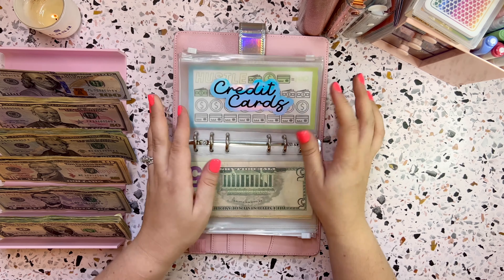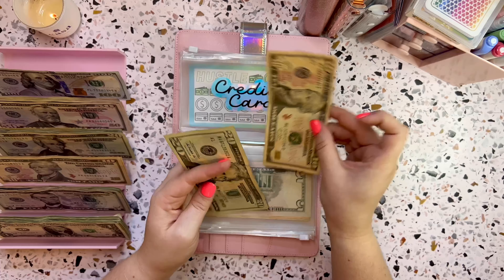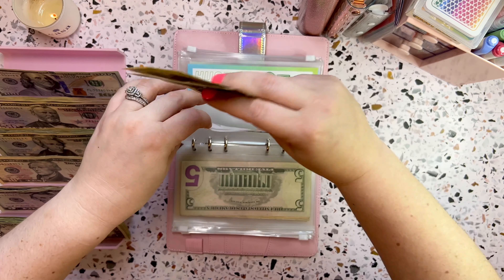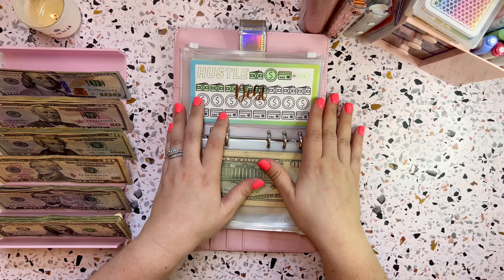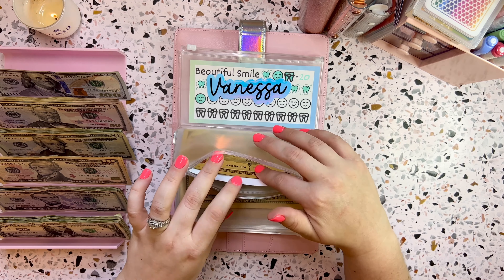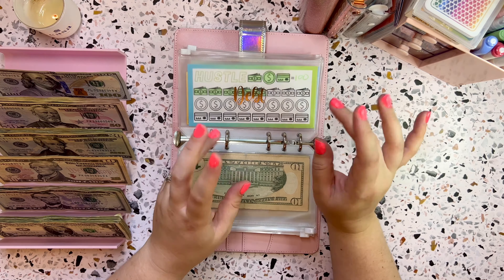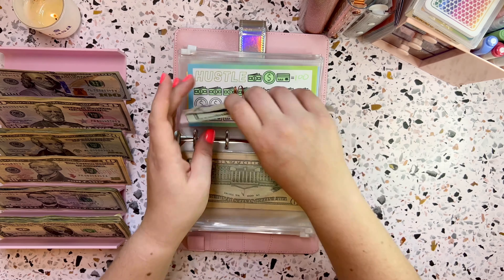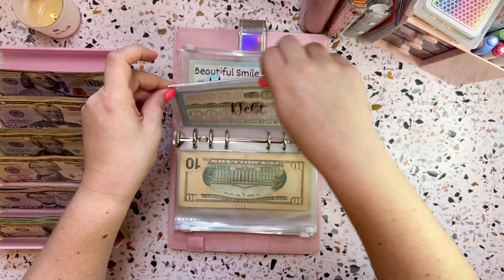The next one is credit cards, and this is for the minimum payment on the last credit card that I have. That is $30, so we will be doing $30 this week into credit cards. Then the next one is debt. This on top is just a tracker and a manifestation bill — I'll do the tracker at the end of the month when we pull the money to make the payment. Our snowball is $75 a week, so we are going to do $75 going into debt. That is for our debt snowball.